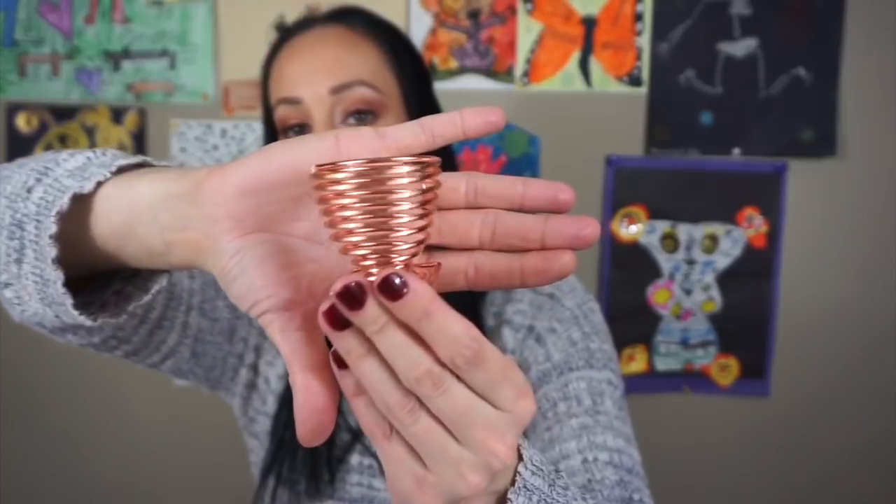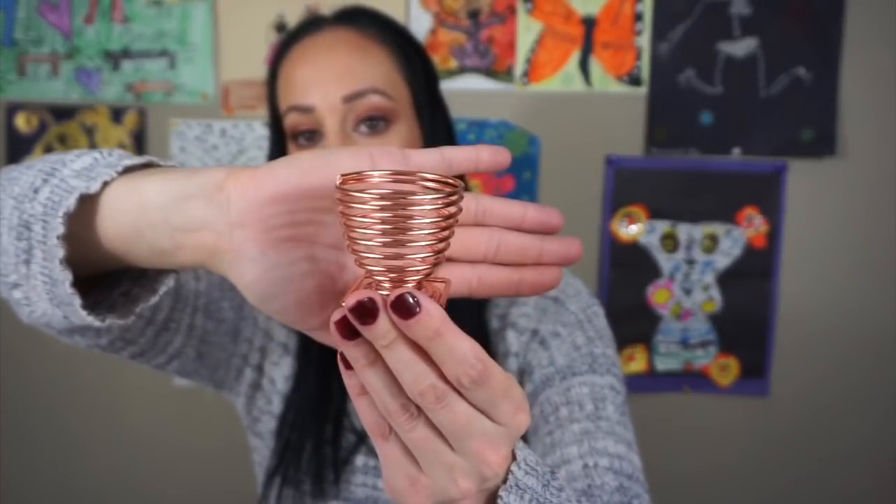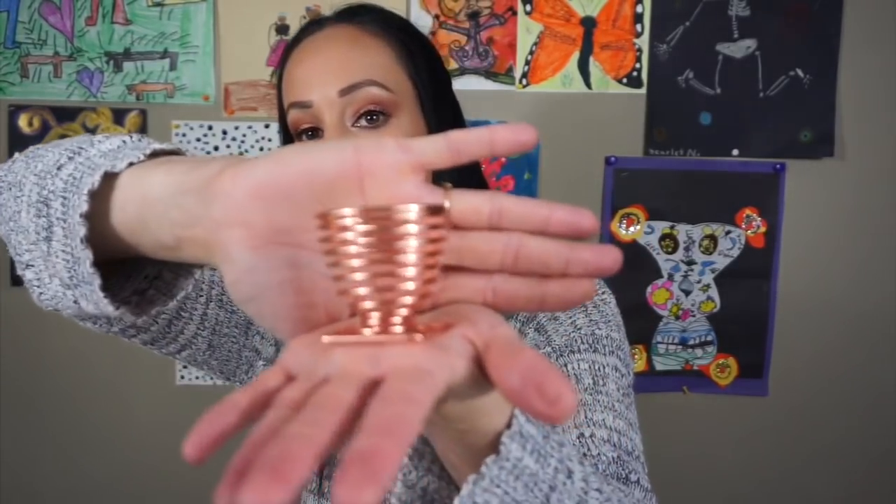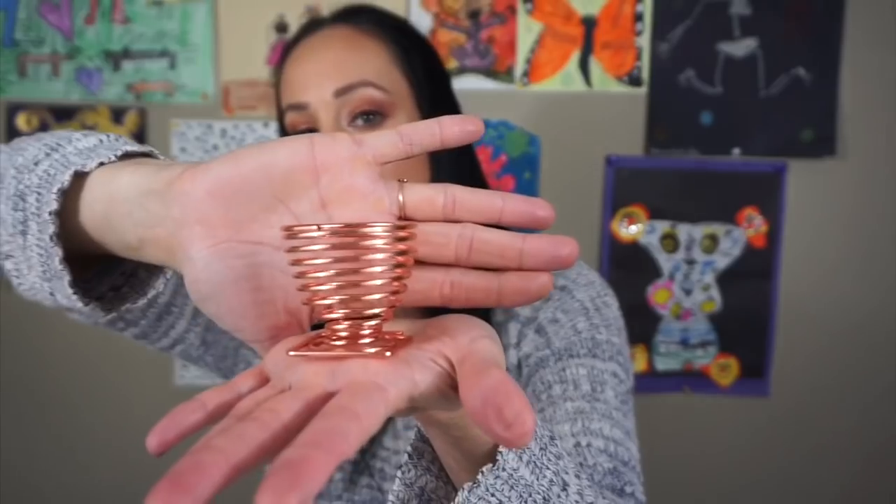The next thing is this little bouncy thing. This is actually to put your beauty blenders in — to hold your beauty blenders. I thought this was a cute idea. I wanted to find like a lipstick holder and that kind of thing, but I only had $35. So we're going with this, and I think that's actually really cute and really pretty.